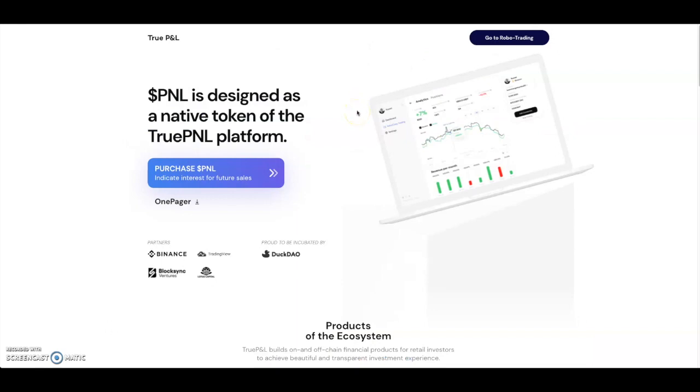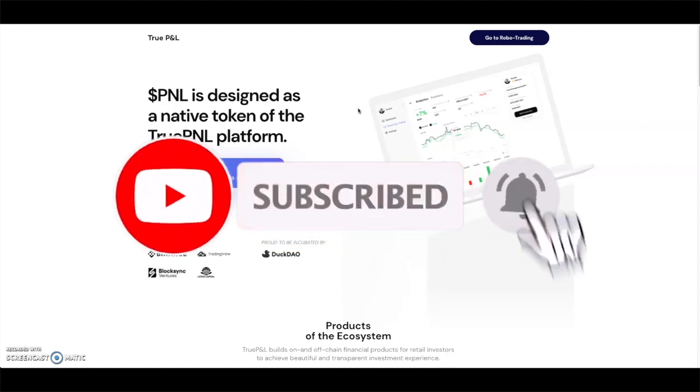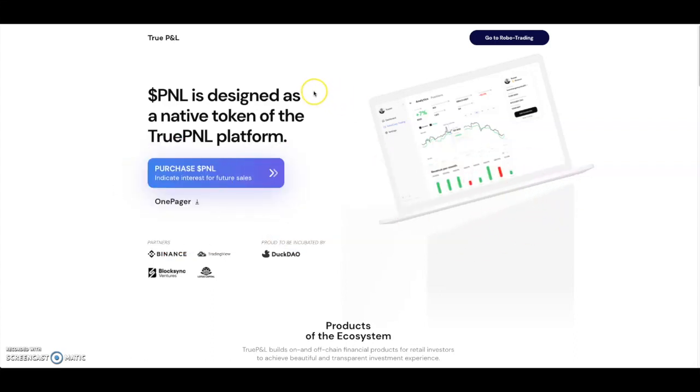Let me know what you think about True PNL in the comments below. If you haven't subscribed already, please do so — we're on the road to 10K subscribers. Hit that red subscribe button, like the video, comment below, and hit that bell button to get notified every time I upload. I'll check you guys later — peace!